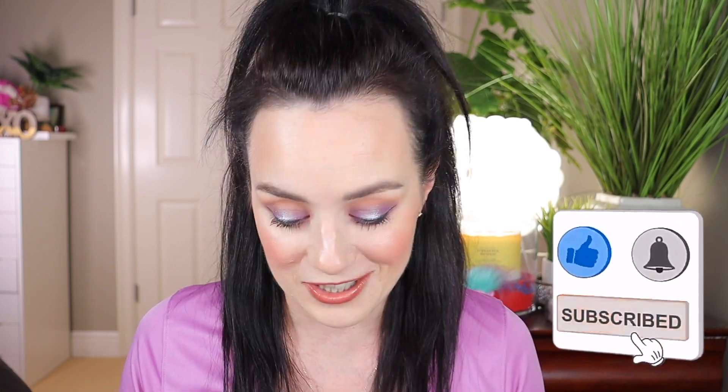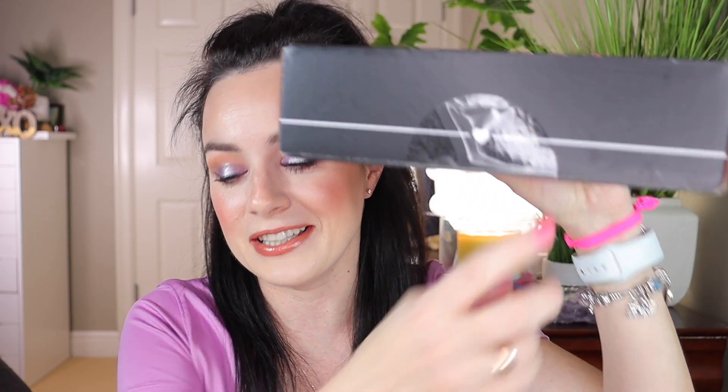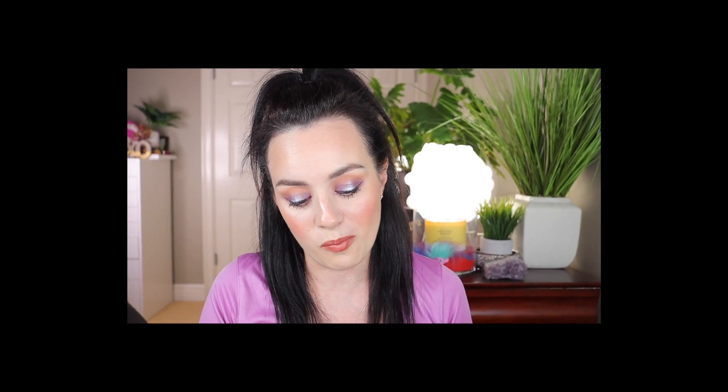Now let's get started. As you can see the box is completely sealed — I have no clue what I'm getting in here — but I've seen a lot of reviews already of other people's boxes and I've seen a Natasha Denona palette in them, and I'm really really hoping that I'm getting that in my box. So let's open it up.